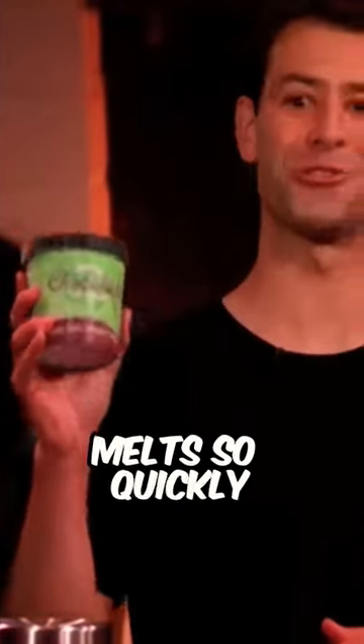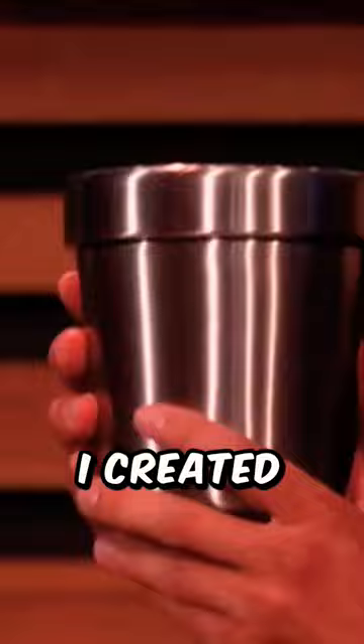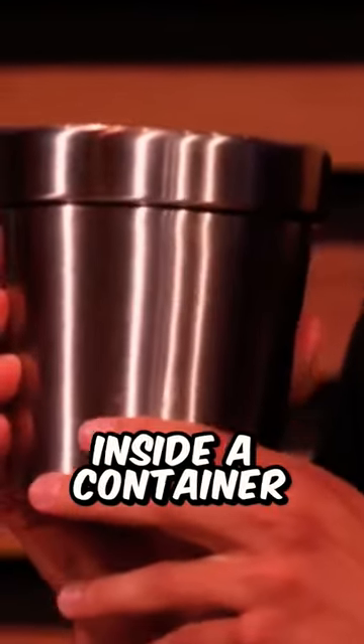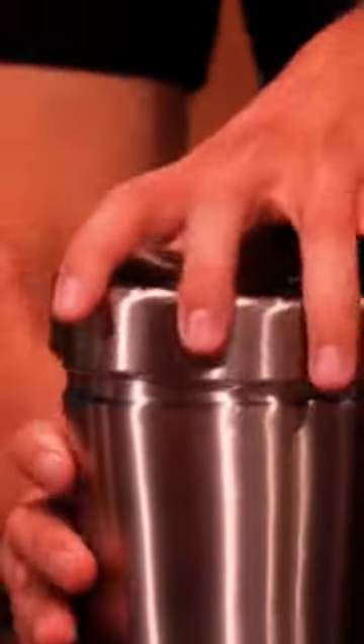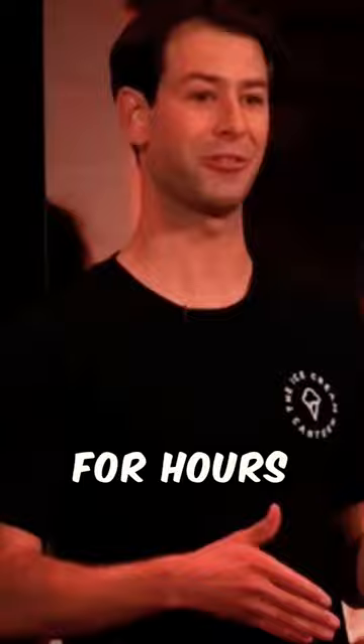The problem is, ice cream melts so quickly that you can't take it anywhere. And that's why I created the Ice Cream Canteen, the world's first double-walled vacuum-insulated container for the pint of ice cream. Just drop in your favorite ice cream, screw on the cap, and the Ice Cream Canteen will keep it frozen for hours.